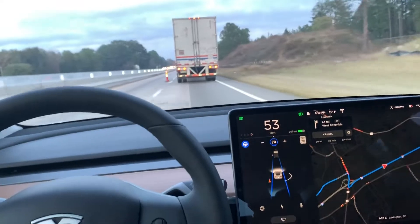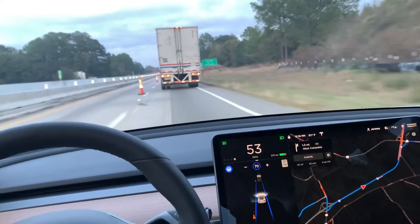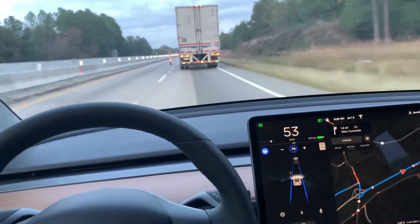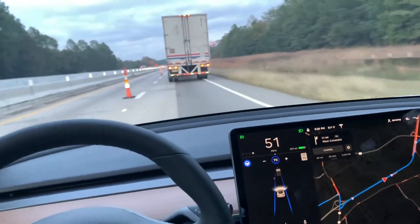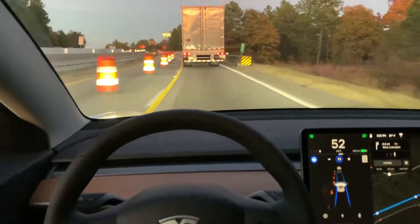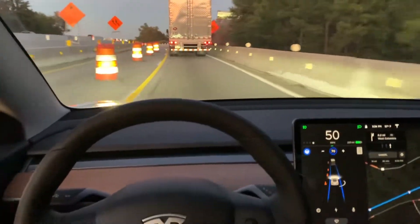The new update shows the traffic cones — as you can see, it's seeing all these traffic cones as we're driving down the road with autopilot engaged. I haven't seen a cone in the lane yet to see if the car will go around it, and I'm kind of scared to try it. I doubt I'll get that on camera, but we'll see how it does.